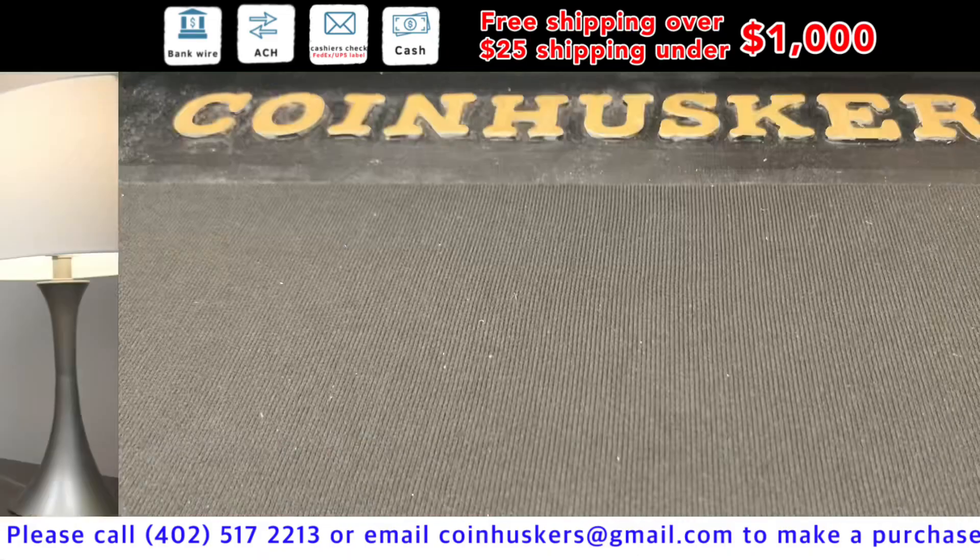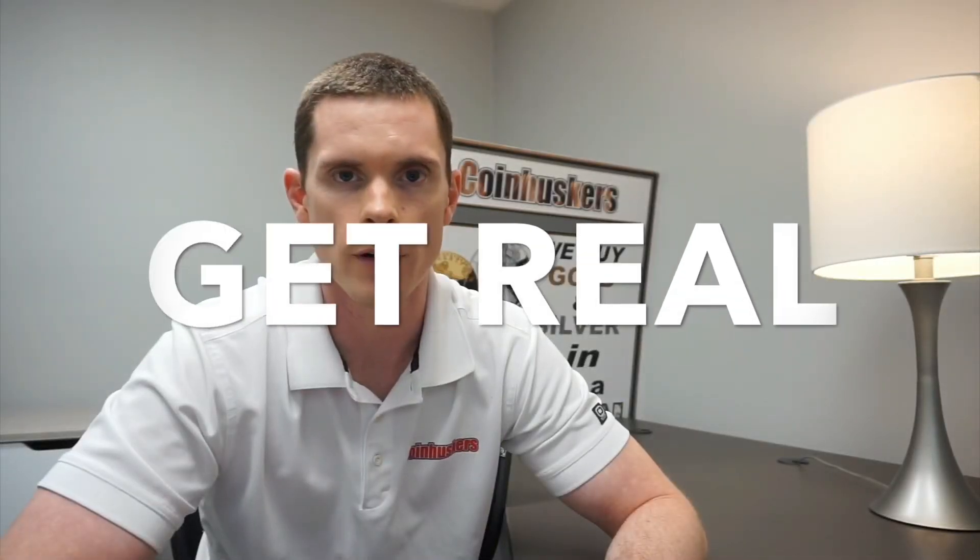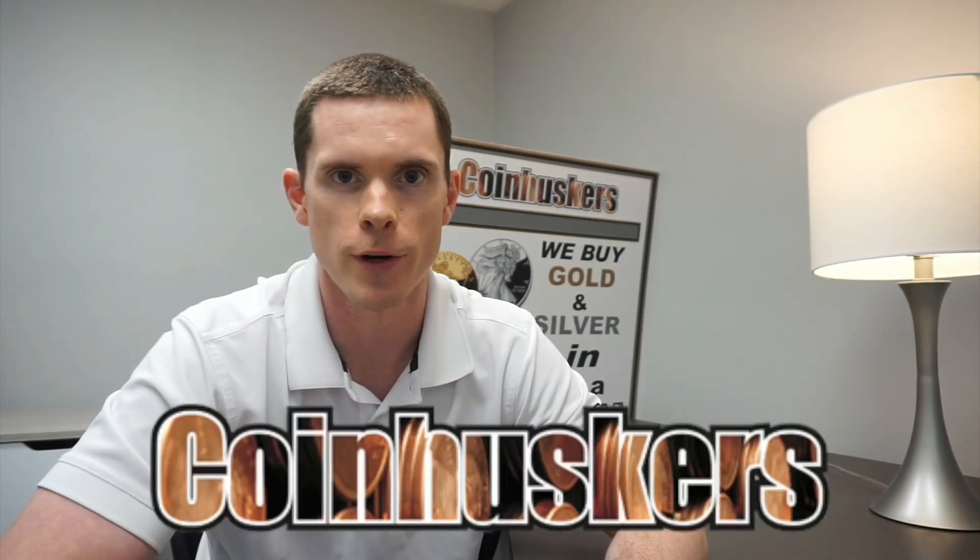Remember: buy real, be real — get real physical gold and silver from Coin Askers. Thanks for watching.